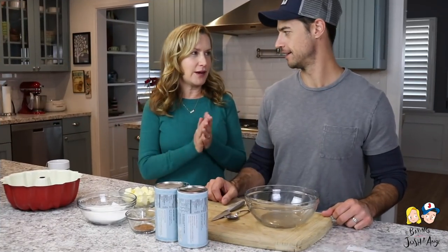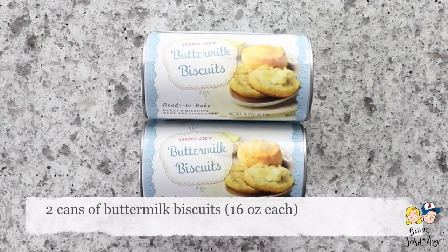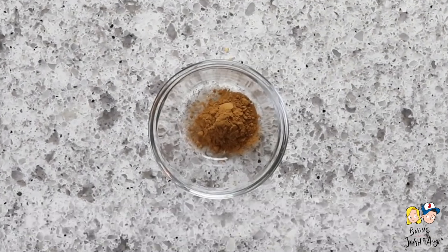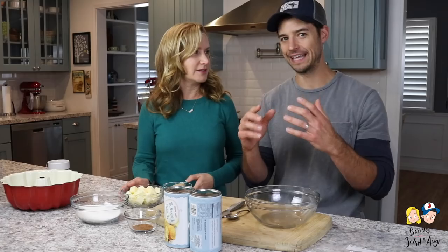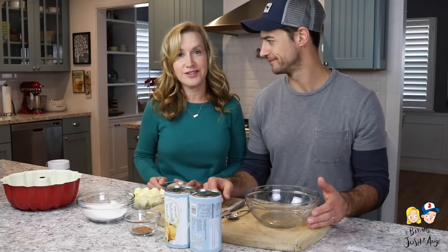Monkey bread is so easy. The first thing you're going to need are two cans of buttermilk biscuits, one cup of sugar, two teaspoons of cinnamon, three-fourths cup butter, one-half cup brown sugar — and that's it. I really thought there would be more to it when I found out how to make it. Turns out there's not.